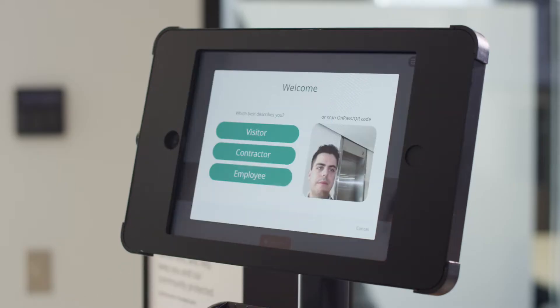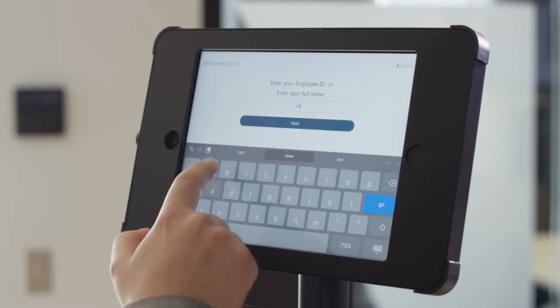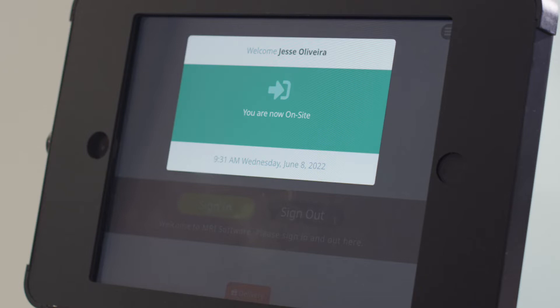When visitors, employees and contractors arrive on site, ensure a smooth sign-in process via your geofence, kiosk, QR code or front of house team.